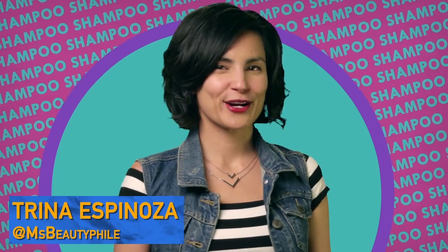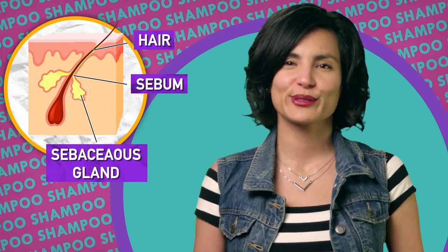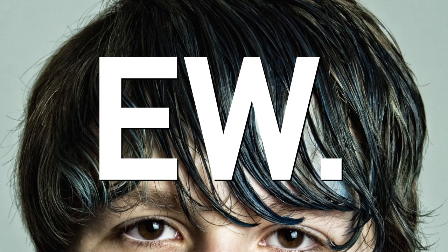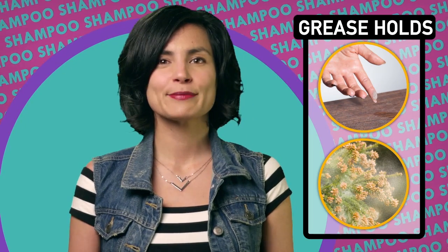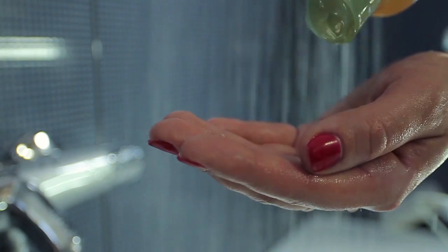In general, we wash our hair because our scalp produces sebum, a greasy substance that coats and protects our hair cuticle and the hair follicle at your roots. An accumulation of sebum causes hair strands to stick together in an oily, greasy mess. To add insult to injury, the oils make it easier for dust and pollen to grab a free ride, making your hair even less pleasant. Because sebum and oils are hydrophobic, they can't be washed away with water. So enter shampoo.